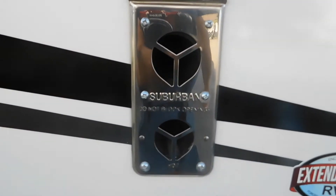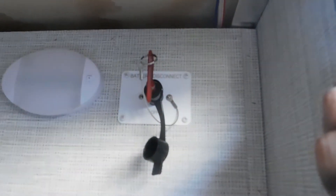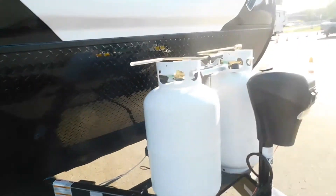Just to the left of your door is your furnace heat release — this will get really hot, don't touch it. You also have your pass-through storage. Here I'd like to talk about your battery disconnect. When the switch is on, your battery is on; when it's off, your battery is disconnected. This is really important when you're leaving camp for the day — you don't want to run your battery down, especially with your carbon monoxide detector running off it. At the front you have your power tongue jack and your battery box.